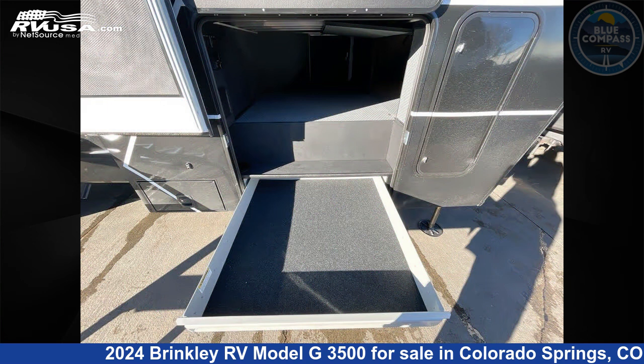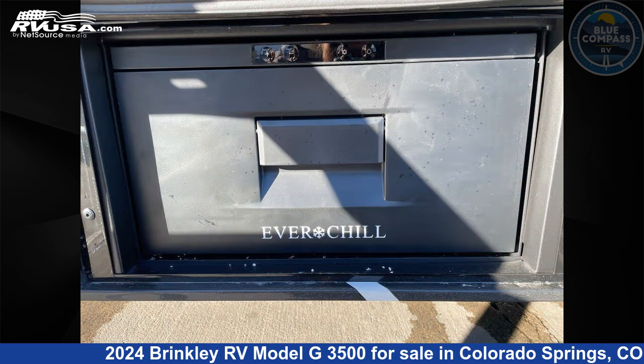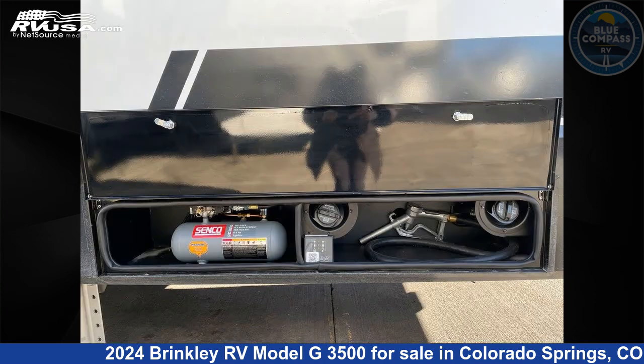This new Brinkley RV is 40 feet 0 inches in length and features sleeps 8, slide-out, and 150 gallons fresh water capacity. The floor plan layout of this toy hauler features bath and a half, front bedroom, kitchen island, loft, and two entry/exit doors.